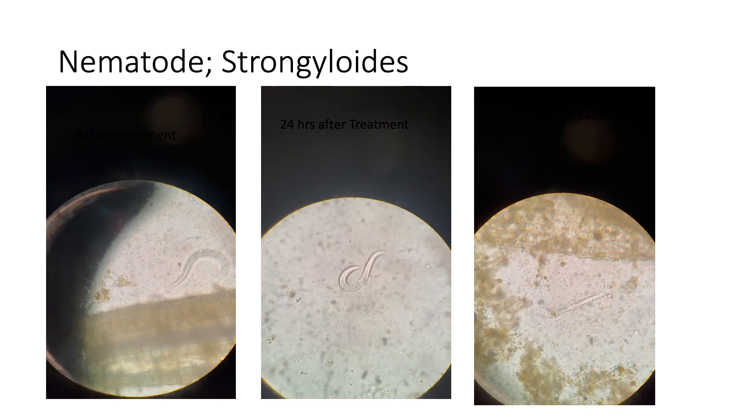The second video is a fresh sample collected 24 hours after treatment. It's showing the Strongyloides is now moving slower and is more restricted.